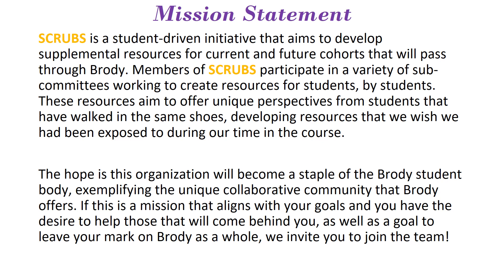Our mission statement for SCRUBS: SCRUBS is a student-driven initiative that aims to develop supplemental resources for current and future cohorts that will pass through Birdie. Members of SCRUBS participate in a variety of subcommittees working to create resources for students by students. One of these subcommittees is this visual aid that you are seeing today. These resources aim to offer a unique perspective from students that have walked in the same shoes, developing resources that we wish we had been exposed to during our time in the course.